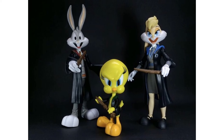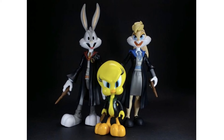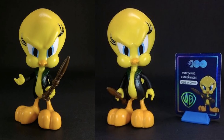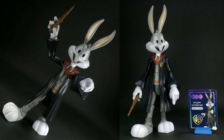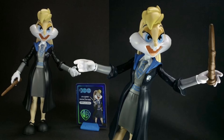Tweety of course looks angry, while Bugs and Lola look very happy. There's Tweety with his card — 20,000 of these as well. Bugs in his robe with lots of articulation in those legs, and Lola as well with the skirt on.